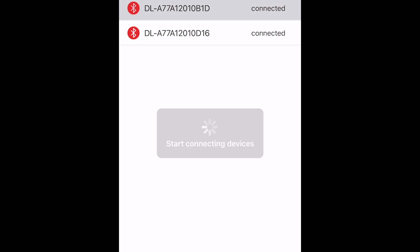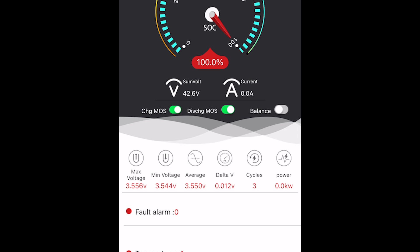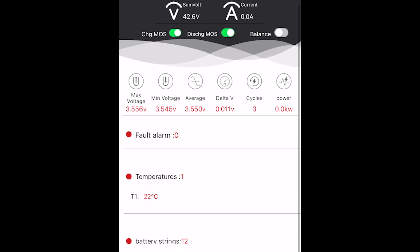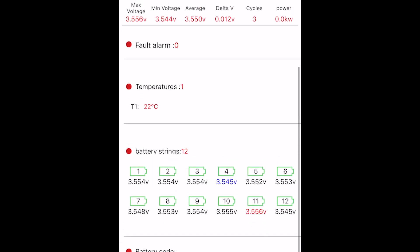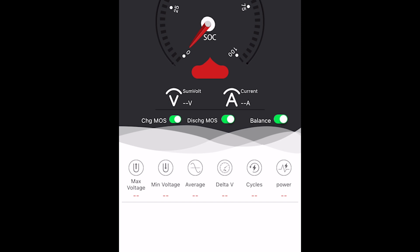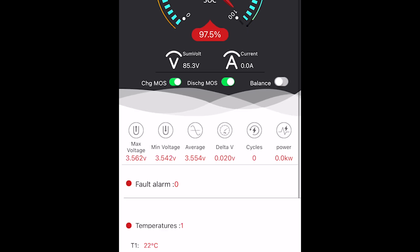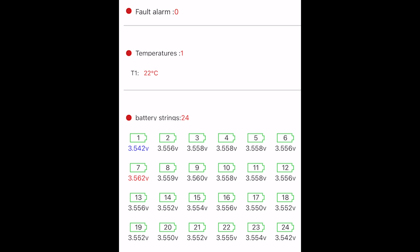First we have the rear pack — the delta is only 11 millivolts, and we are down to about 3.55 volts per cell. Looks pretty good. Now the front battery pack — around the same voltage there with a delta of 20 millivolts. That's just great. The temperature of the module is 22 degrees Celsius, so really nice.